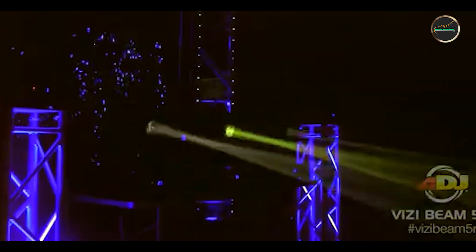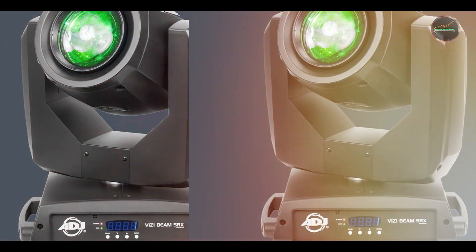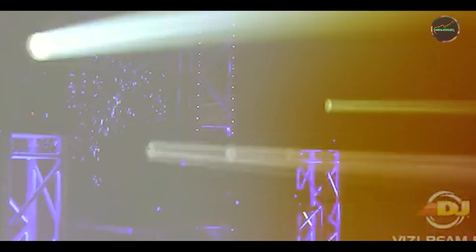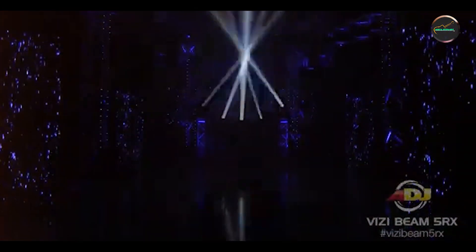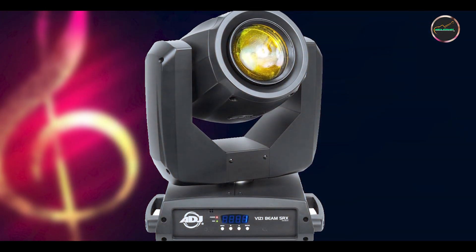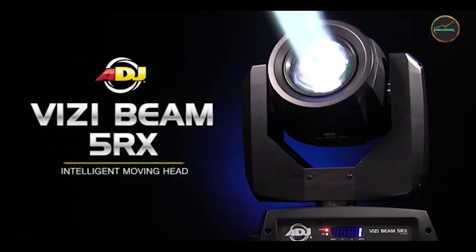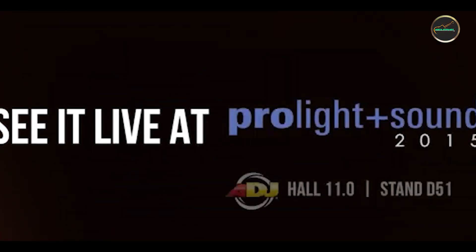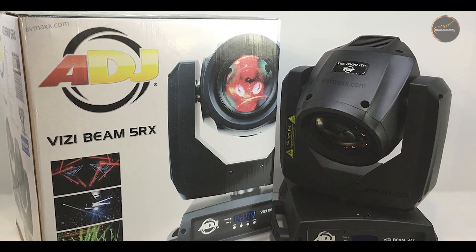The Vitsi Beam 5RX enhances stage productions with its powerful output and versatile features. It's perfect for highlighting performers, creating dramatic effects, and adding visual dynamics to music performances. The fixture's compact size and lightweight design facilitate easy setup and integration into different stage configurations. It offers multiple control options, including DMX, to tailor lighting effects to specific songs or performances, ensuring a synchronized visual experience that complements the music.